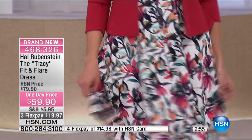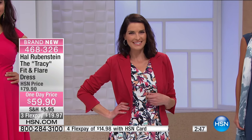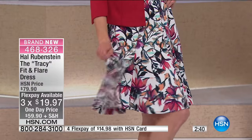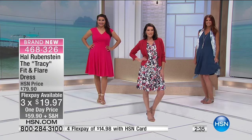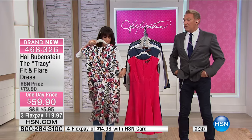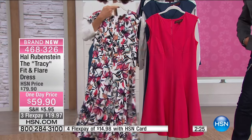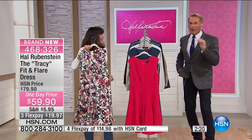At $59.90 it is an amazing value. We were able to put it on three flex payments — $20 each — and on the HSN card it's $14.98. It's all hand washable, that same polyester rayon spandex blend, and it runs about 40 to 43 inches in length. The fabric alone — you can't buy it for $20 bucks, let alone the dress you are going to run to all summer long.